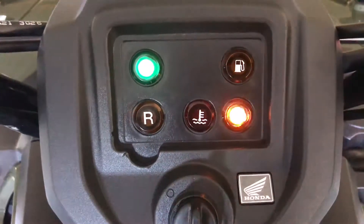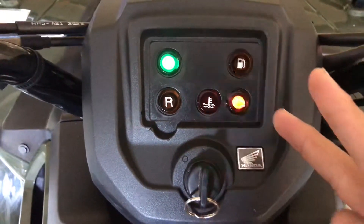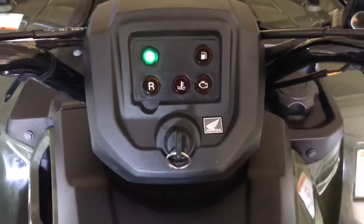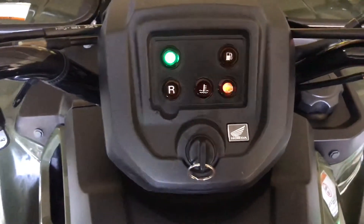It just flashes like that. If you guys can help me out, let me know in the comments — I would very much appreciate it. Thank you.